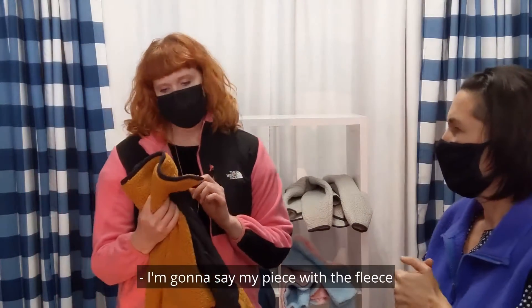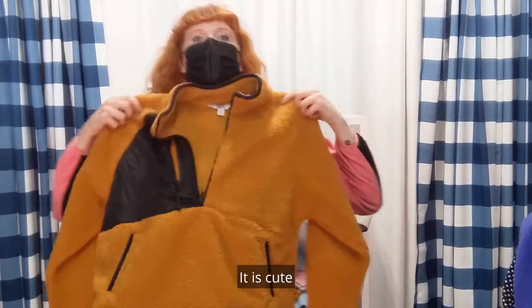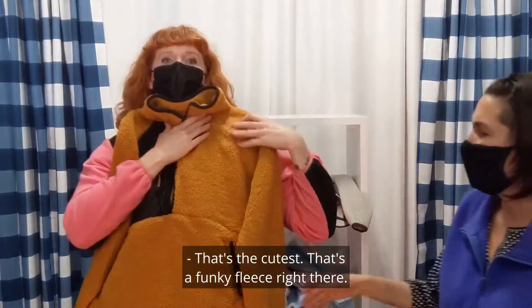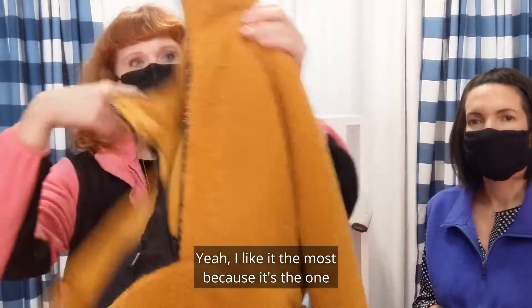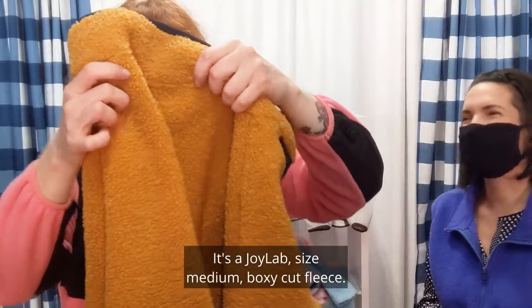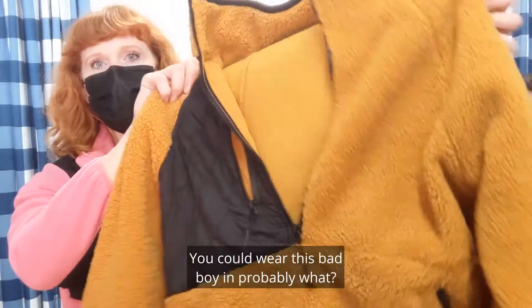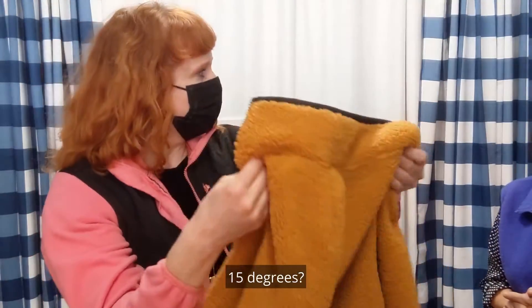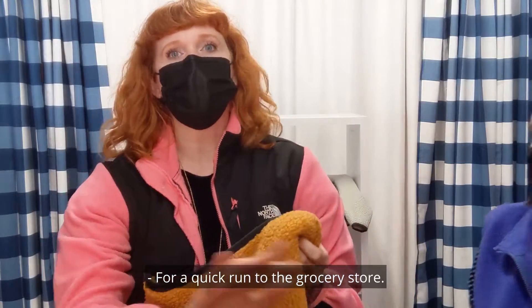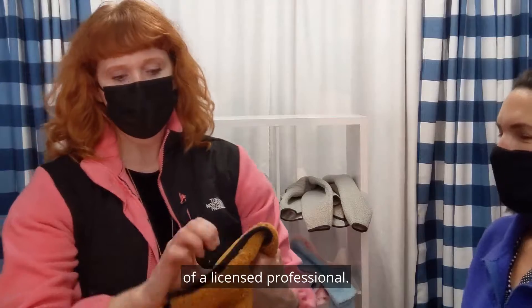I'm gonna start with the fleece that is the cutest. Look at that — that's a funky fleece right there. Cute little box cut. I like it the most because it's the one I can't really wear, because of my hair color. It's a Joy Lab size medium, foxy cut fleece. This is super duper thick — you can wear this bad boy in probably 15 degrees. Hello! For a quick run to the grocery store. Please don't attempt any extreme sports without the consult of a licensed professional.